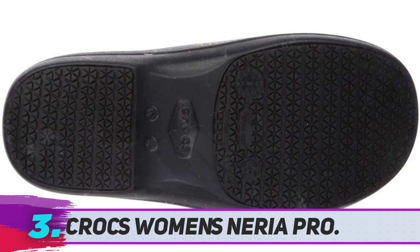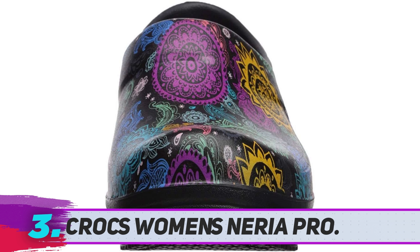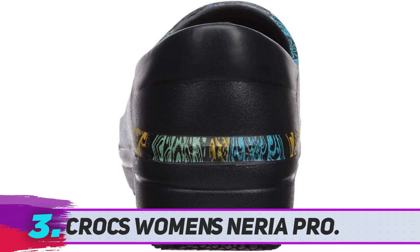Crocs Women's Nerea Pro: The Crocs Nerea Pro Clog is a popular work-focused shoe intended for healthcare workers and industry personnel operating in busy work settings. This stylish clog features a synthetic construction with a durable design to keep feet secure and protected throughout the day, allowing nurses to focus on work while being protected from chemical spills, bodily fluids, and some falling objects.